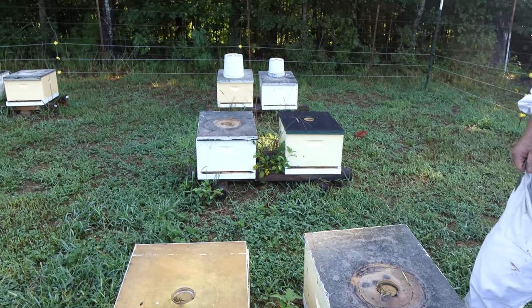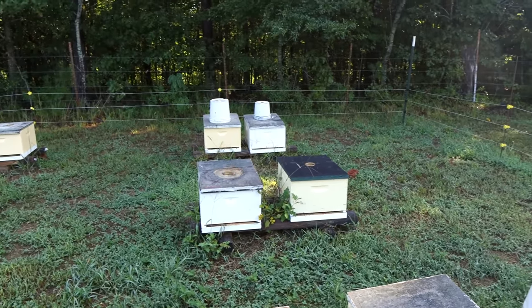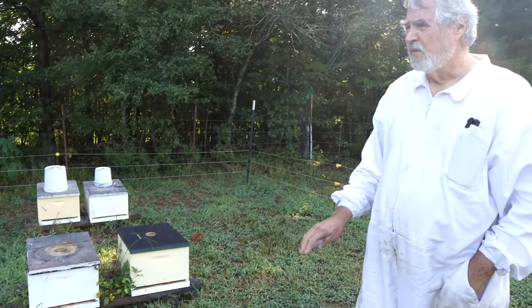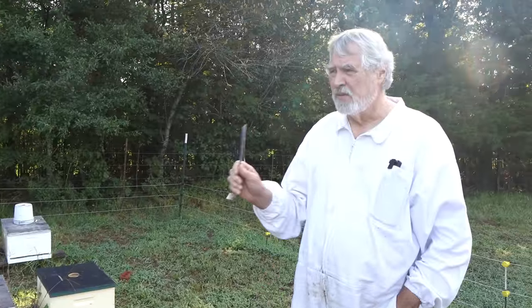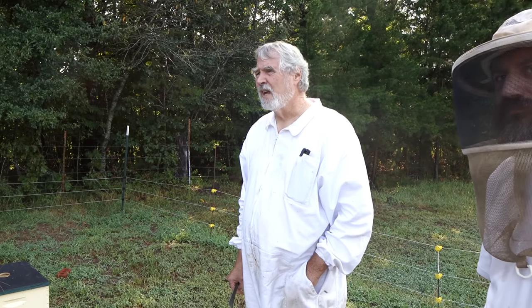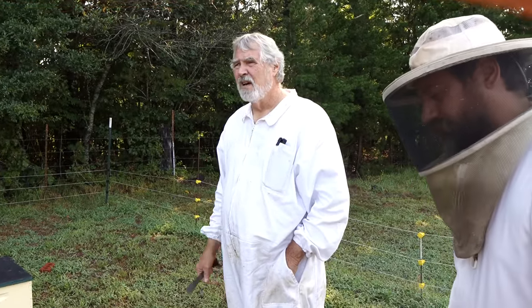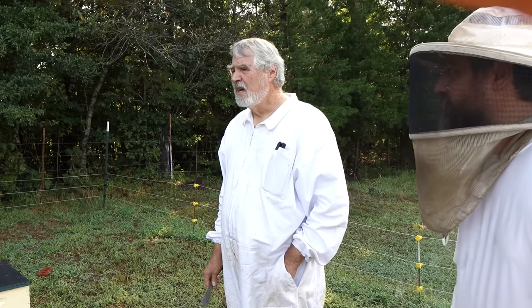Sometimes you get good surprises, sometimes you get bad surprises. This is a good winter location so we'll leave them here for the winter, but these will definitely not be here next summer — we're not going to do that again. If I knew what it was and I could talk to the person, that could be something I could possibly do, but I don't even know what they're getting into. I don't see any agriculture around.